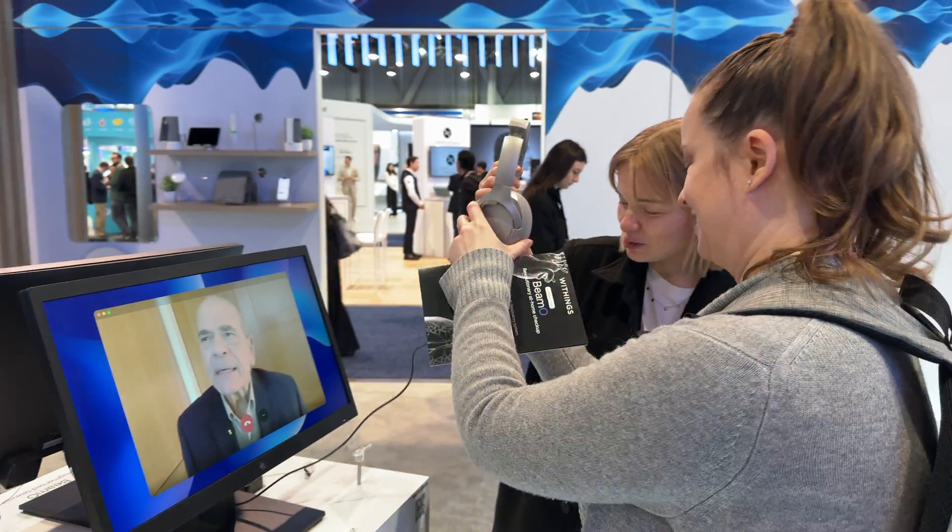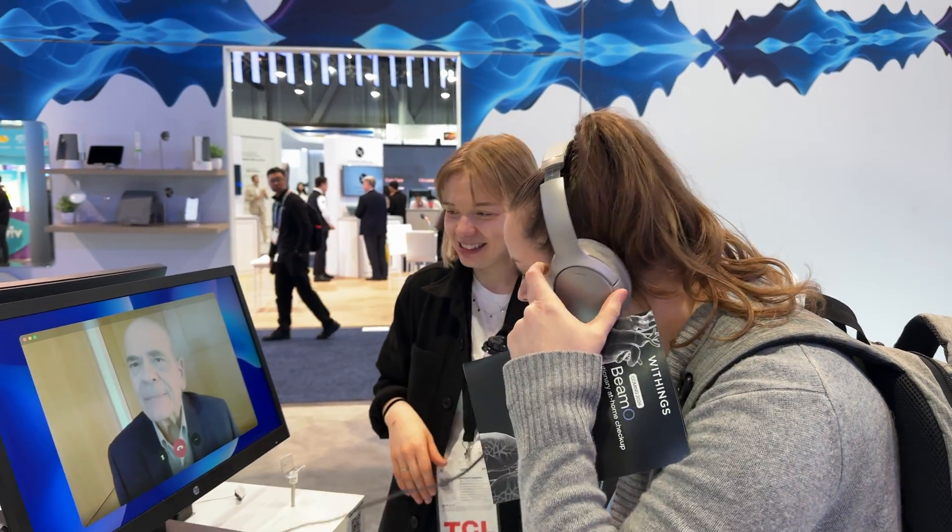Put these headphones on, because his voice is really amazing — it's like really meaningful care. He could definitely pass as a doctor.